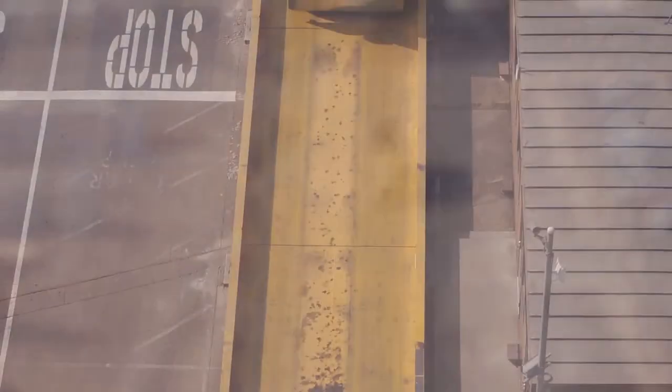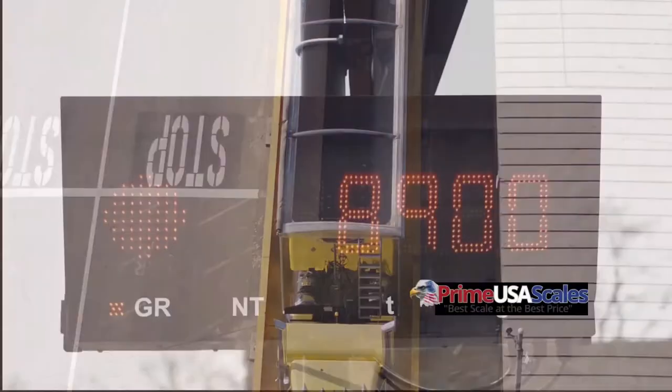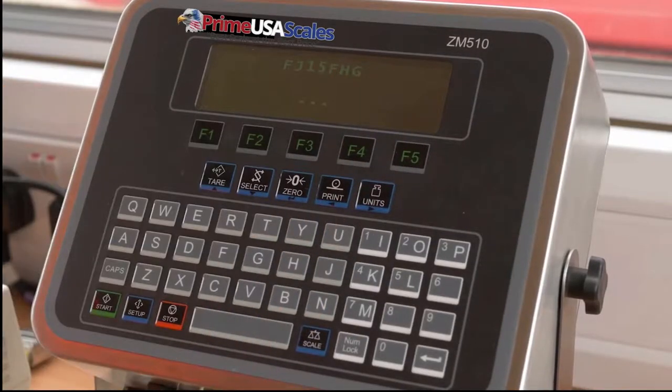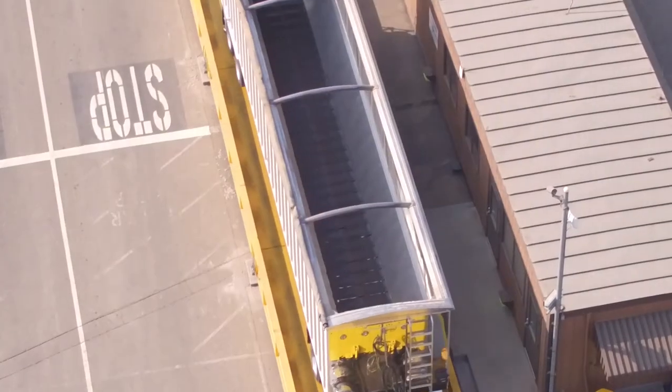The Airway Truck Scale is legal for trade. It comes in sizes from 30 feet long up to 120 feet, in capacities from 80,000 pounds up to 200,000 pounds. Our system comes with your digital indicator, scoreboard display, printer, and your steel deck. This is everything included to set up and start using upon arrival.